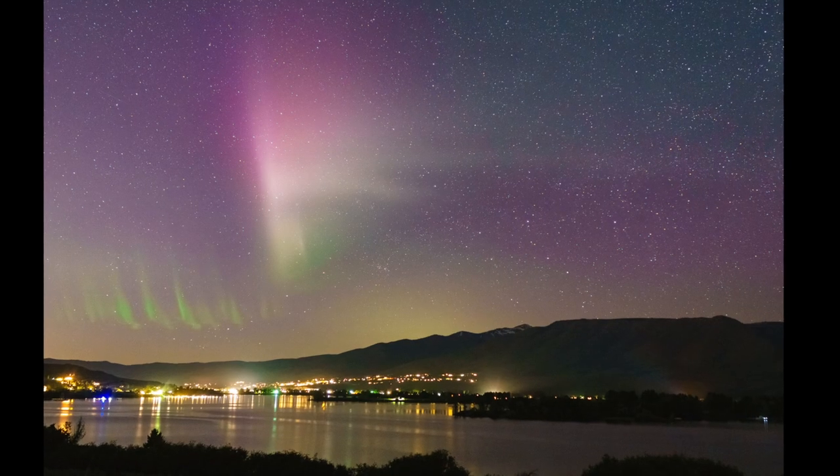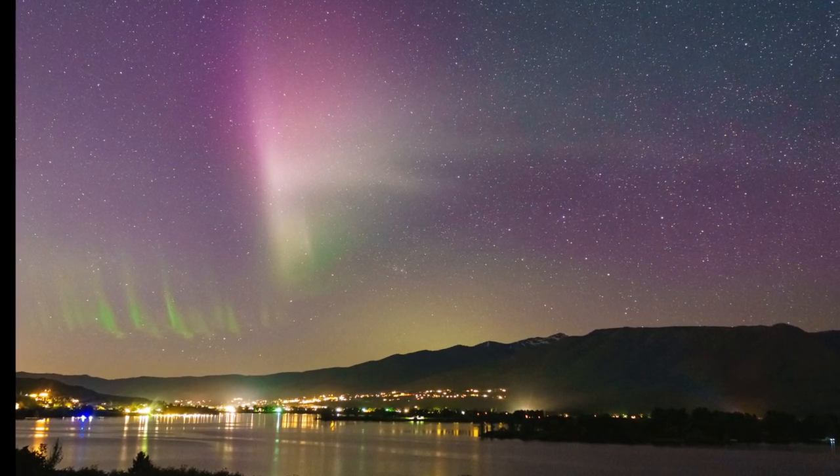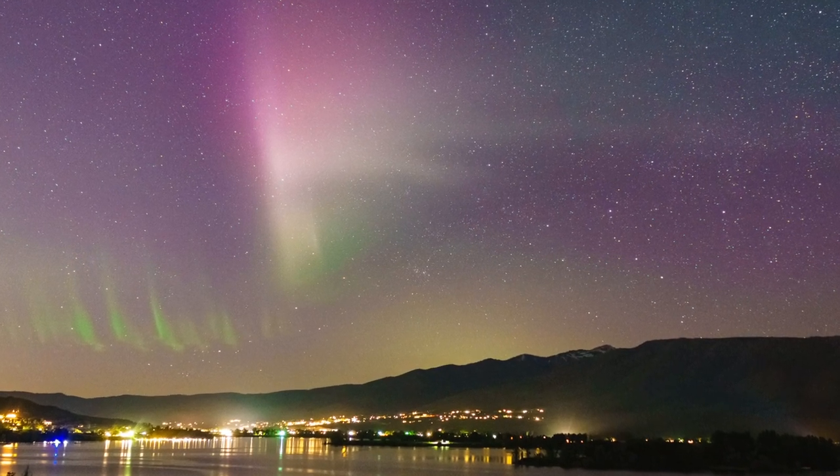Hey guys, welcome to another episode of The Story Behind the Photograph. Today's episode we're going to be talking about this photo you see over my shoulder. This is a northern lights photo — more specifically a STEVE photo — that I took May 27, 2017 in Ogden Valley, Utah. It's a pretty rare occurrence to see the northern lights so far south, and even more rare to see a STEVE phenomena this far south.